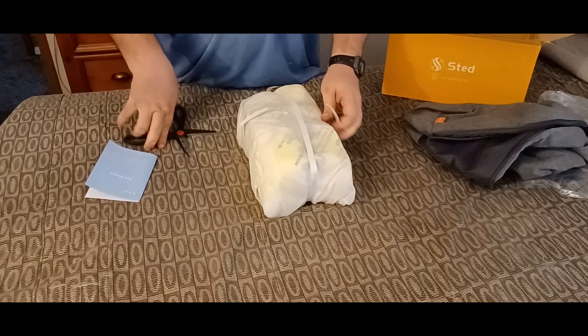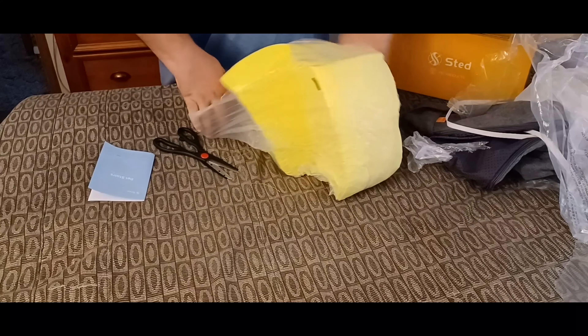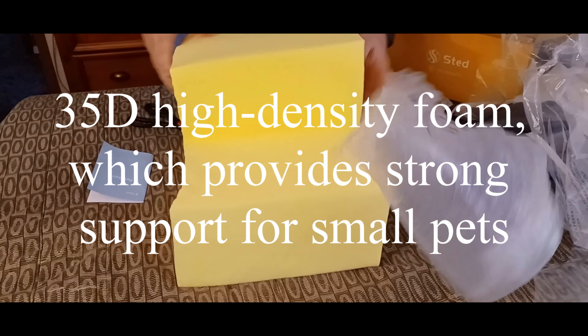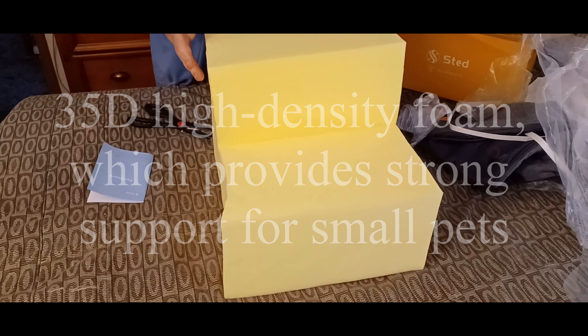That thing was tight — getting it out of the packaging. Get that sucker out of there. Look at that — this thing poofed right up.